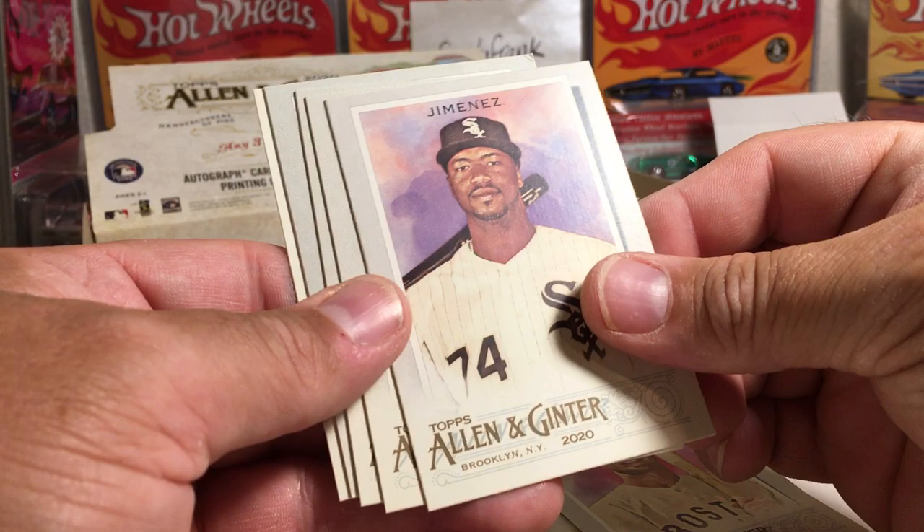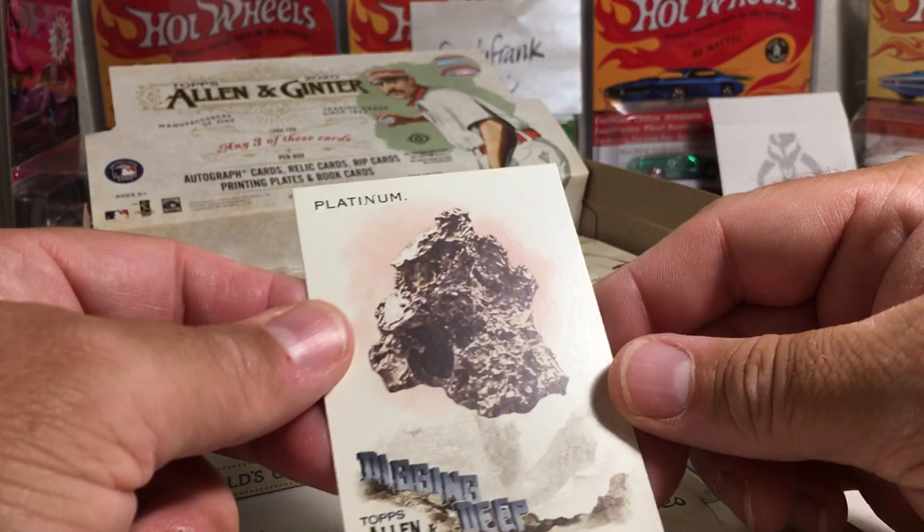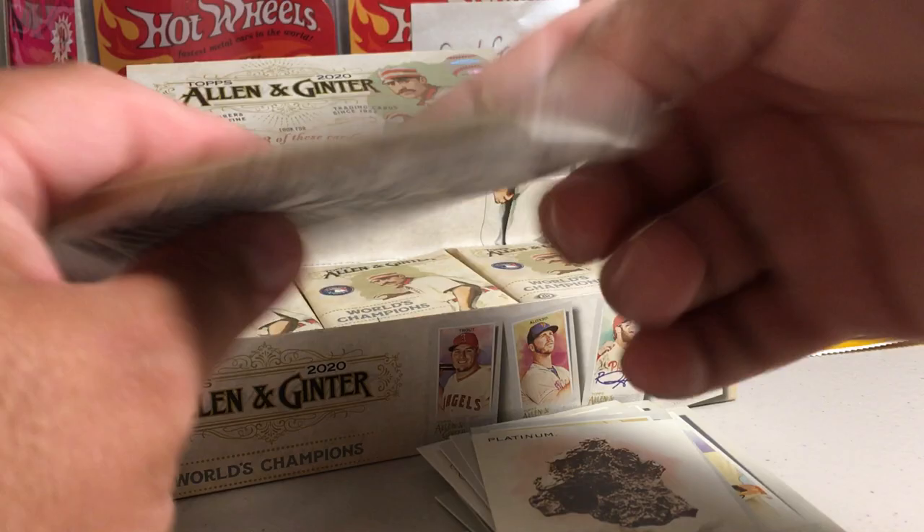I wonder if Mike Yastrzemski has cards in there. Eloy Jimenez, Ty Cobb, Longoria, Kiner, Yamamoto Rookie — that's an A and G back. Platinum — I haven't seen that one yet either. There's your story on Platinum.